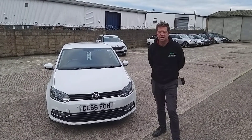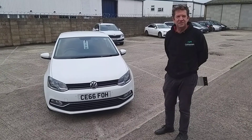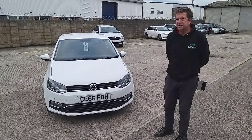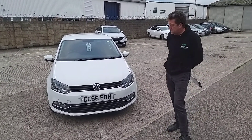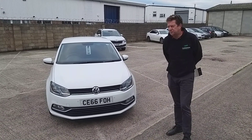Hi, Stuart here from Clearwater Cars. We've just had in this VW Polo 1.2 TSI — really, really nice car this one. It's two owners and just over 50,000 miles, so it's done average mileage for its age.